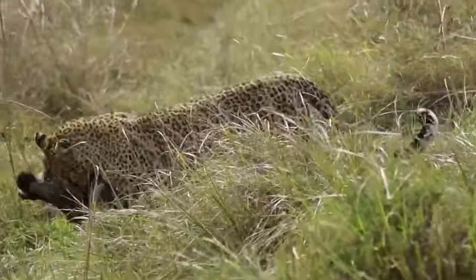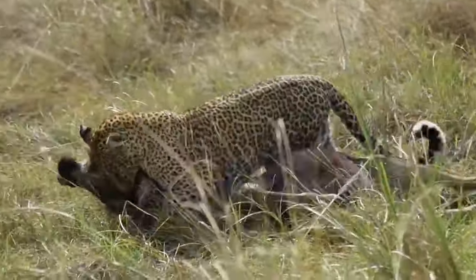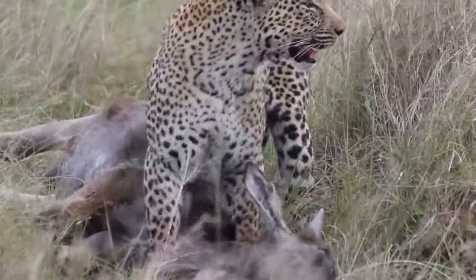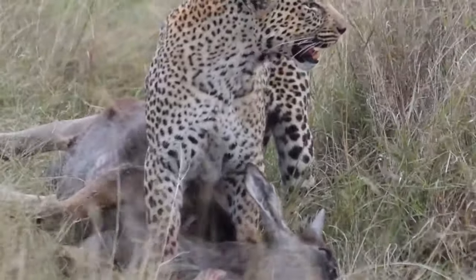Number 14: Leopard attacks wildebeest. A famous leopard in Masai Mara hunts down a baby wildebeest. This is the time of season when wildebeest calves are born, making it easier for big cats like leopards to hunt and kill these vulnerable youngsters.